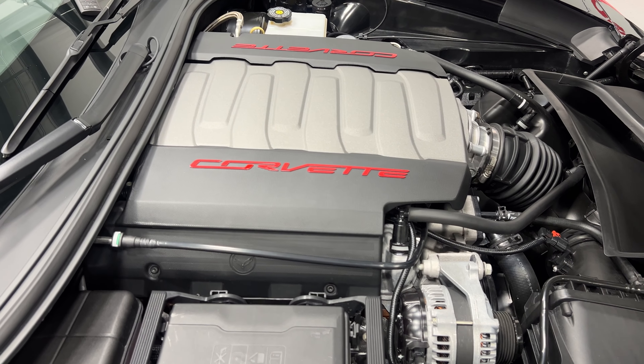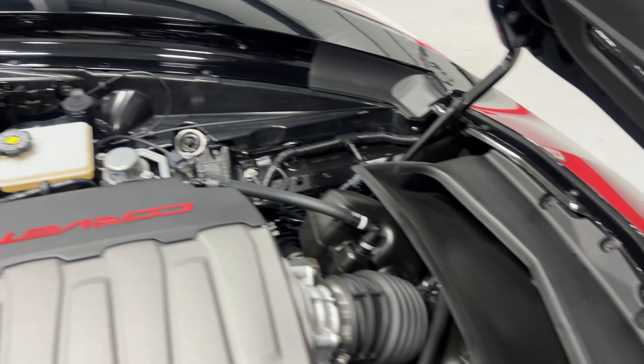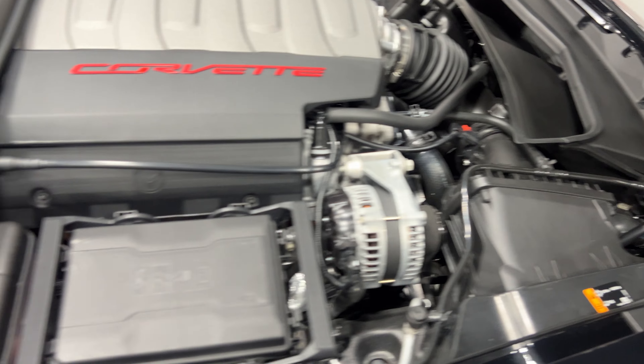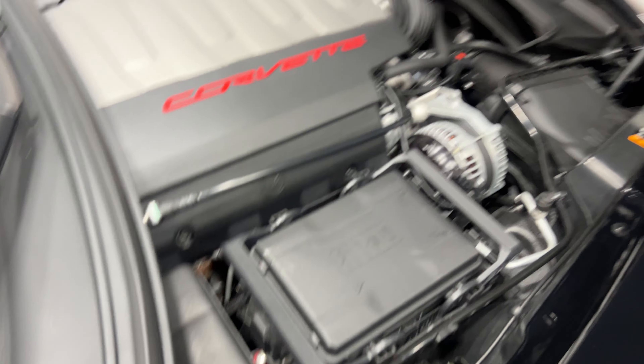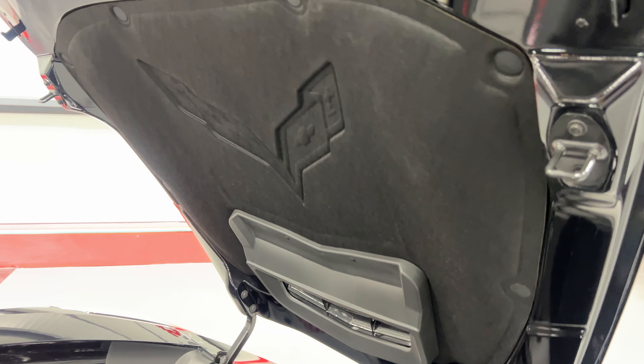Under the hood we've got the V8 6.2-liter motor producing 460 horsepower, paired to an eight-speed automatic transmission. It's nice and tidy and clean under here, everything looks good. There's your hood mat with the nice embossed Corvette logo in it as well.